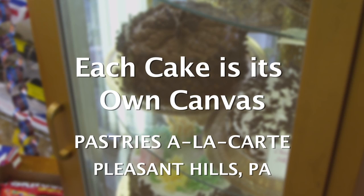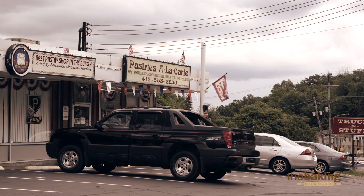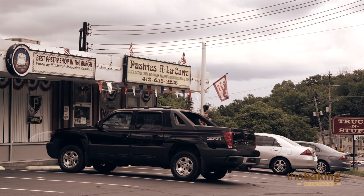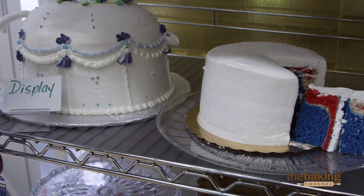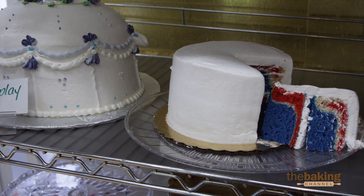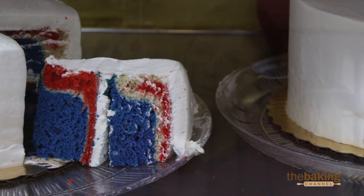There are a few that are the same. If the customer wants it exactly the same as the picture, then we will do it that way. But I try to make each cake its own canvas and design it the way the customer would like it to be. That may be tweaking the lettering, redoing the lettering style, doing something different with the piping work on the cake, different borders — just something that will represent their child's cake or their cake.